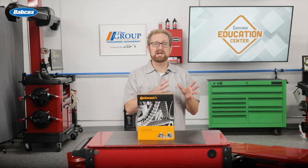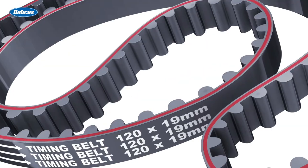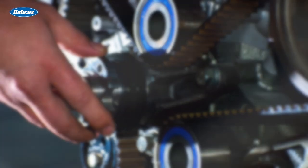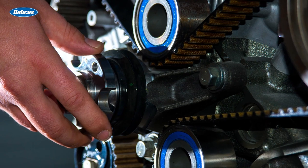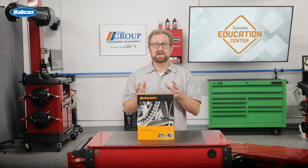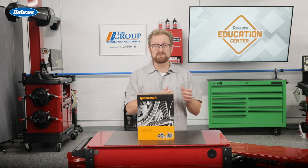Let's talk about how timing belt manufacturers engineer new applications. The first step is to acquire the original belt. Some belt manufacturers might just source a belt from a dealership parts department when it becomes available. Other belt manufacturers will acquire the entire vehicle, so not only the belt can be engineered, but also the pulleys and tensioners. Reputable timing belt manufacturers will not only duplicate the physical dimensions and appearance, but some also will duplicate or even improve the materials.